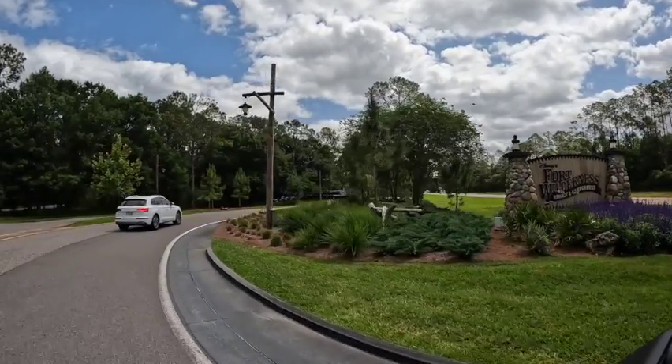While it may not be your traditional Disney resort, it does still have that Disney vibe with less cost. Tent and RV camping might not be for everybody, but it does offer such a unique experience at a lower rate.